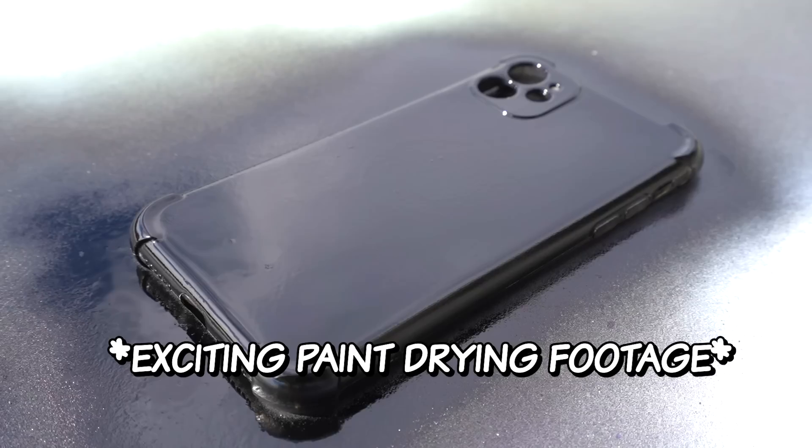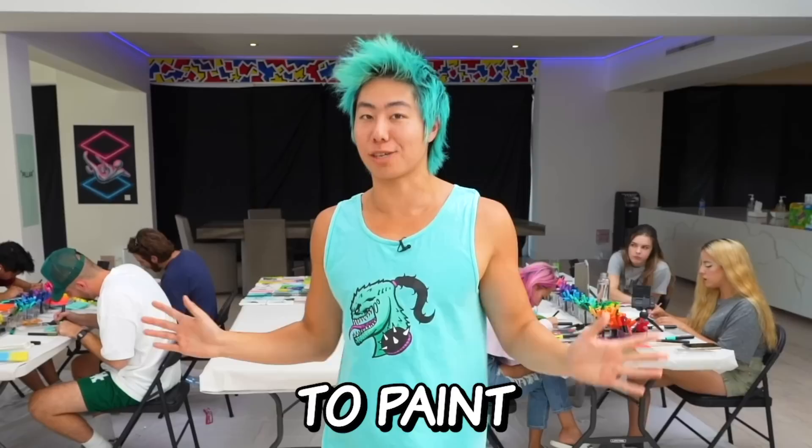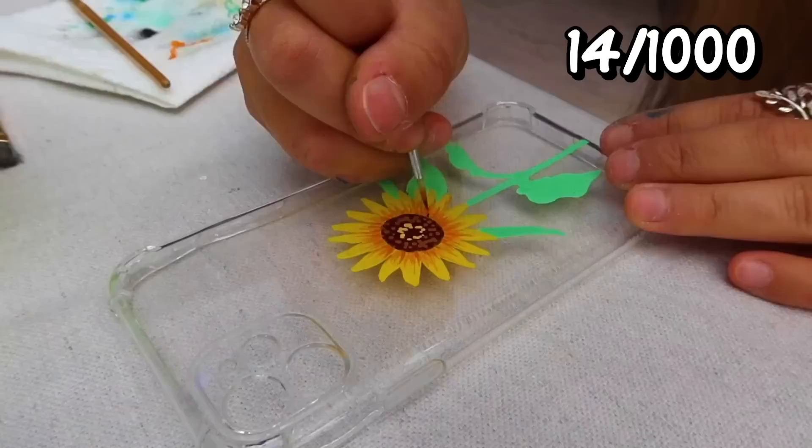All done. We literally hired an entire army of artists just to paint phone cases. We are paying everyone by the hour, and this will probably take a lot of hours. We even bought a heat gun so we could dry the phone cases even faster.